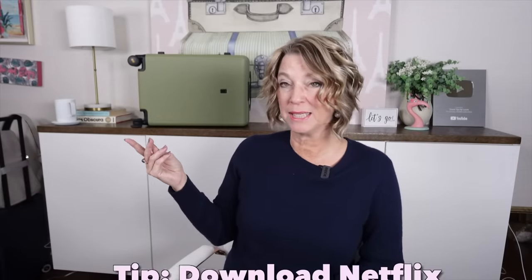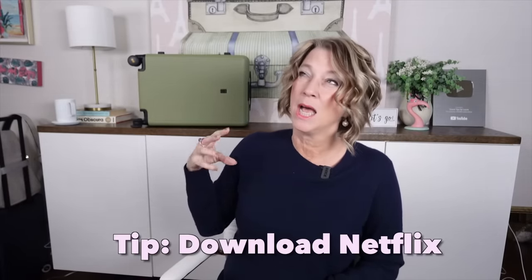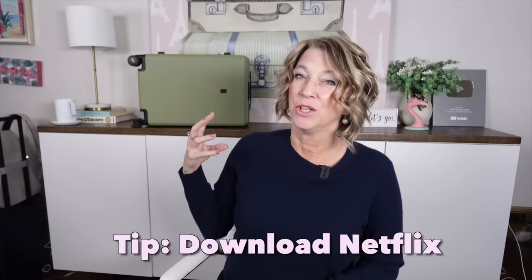Another travel tip for the flight to Europe: download Netflix before your flight because the airplane's Wi-Fi or the in-seat entertainment might not be working. I also wanted to bring my book and journal but was tight on space, so I left my book. I don't like Kindles — my eyes need to muscularly break from screens and I prefer a physical book.